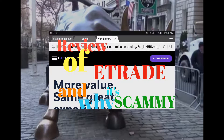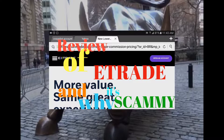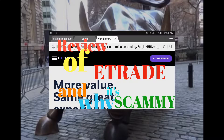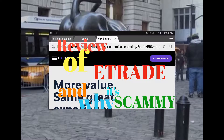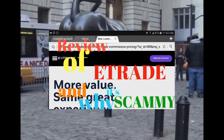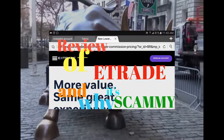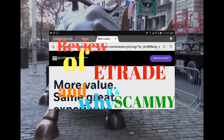Hey guys, welcome to my channel. In this video I want to give you my review of E-Trade. As of this review I am no longer with E-Trade because I think it's a shady stock trading company. There are some things that I like about E-Trade as a platform and there are a lot of negatives, but overall I really have a negative assessment of the whole stock trading field. I've traded stocks for about 10 years.